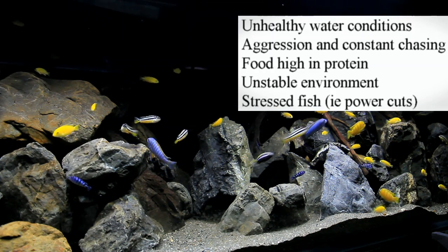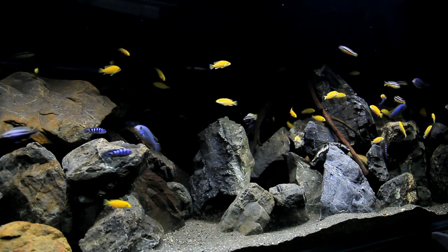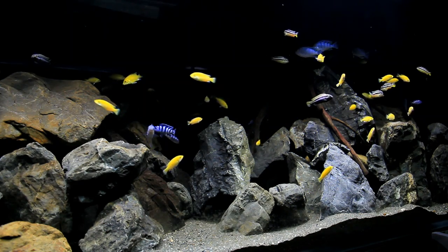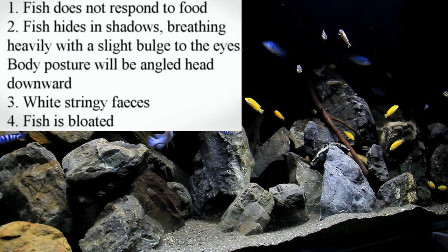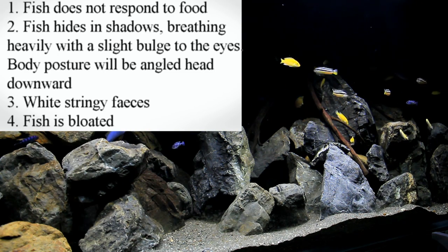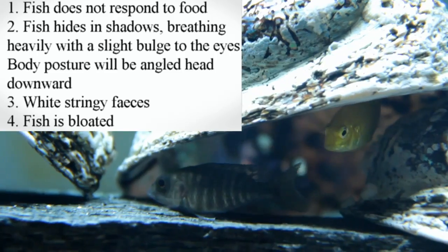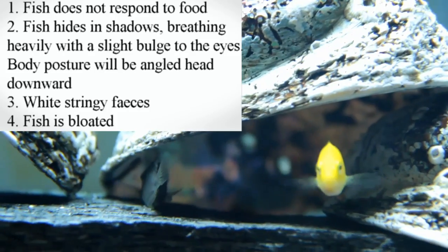And it can be all of these or just one or two of them. A way to identify a fish that is sick is one that doesn't respond to food. That's my ultimate listless test — if a fish isn't coming out to eat, something's not right because that's what their normal behaviour is. If you see a fish hiding out in the back in the shadows, normally they're breathing heavily with a slight bulge to the eyes. The body position will also be angled slightly forward. This is a really good indicator that that fish has internal flagellates.